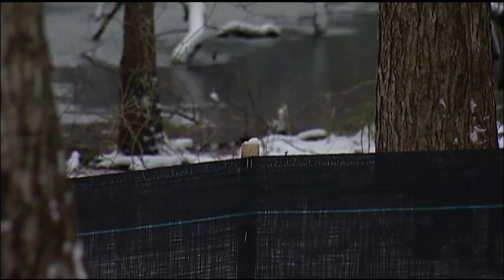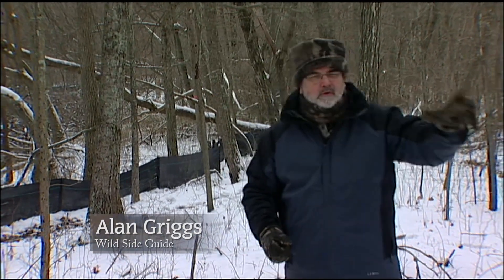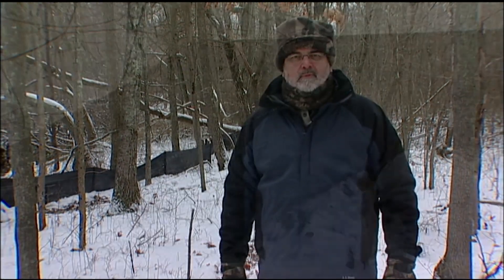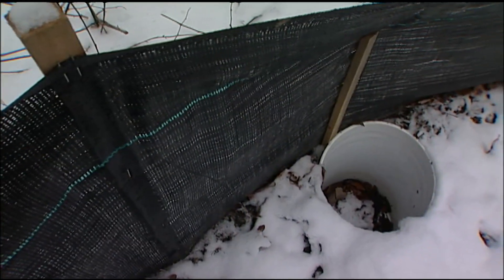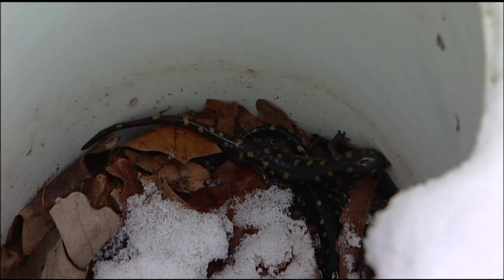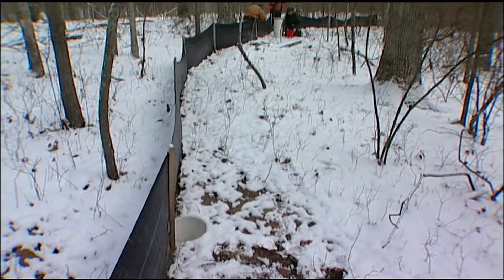This fence surrounds the wetland and was constructed by the TWRA to intercept the salamanders as they travel from the woods — their normal habitat — toward the wetland where they breed from December to March. They walk up to the site, hit the fence, walk along it, and fall into the five-gallon bucket. Thousands of salamanders have been found in only two months.